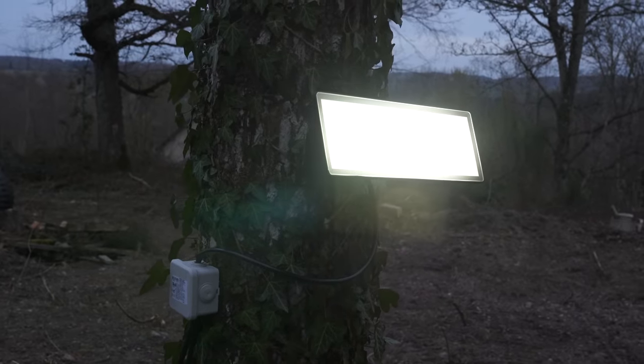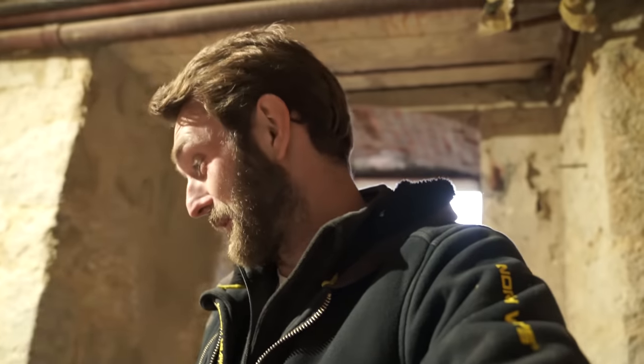That is a thing of beauty. The best reveal of this is going to be at night time. I hope they light up the chateau.